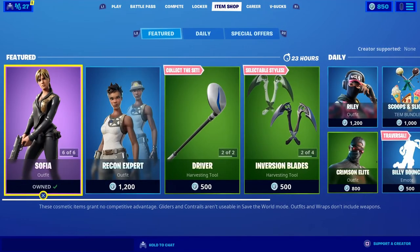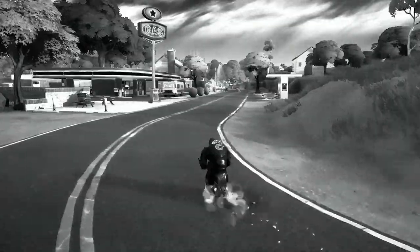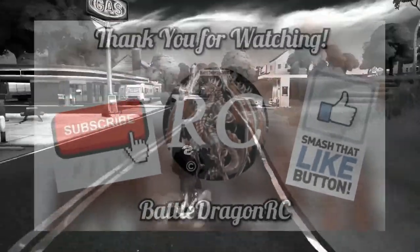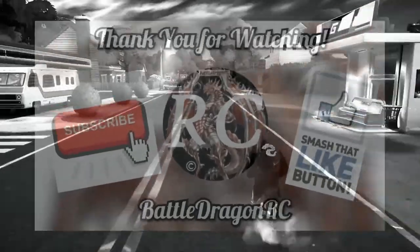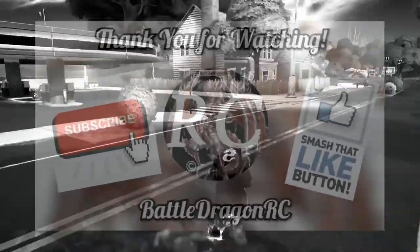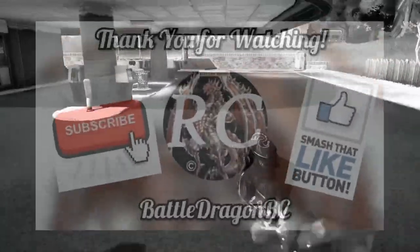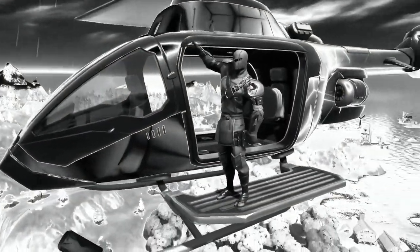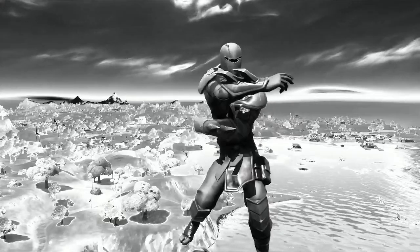There you have it guys — that is the item shop for today, October 10, 2020. Thank you very much for watching, don't forget to hit that subscribe button and the like button, and stop by my stream tomorrow. Follow me on every social media at Battle Dragon RC. Thank you for watching and I'll see you next time — peace out!